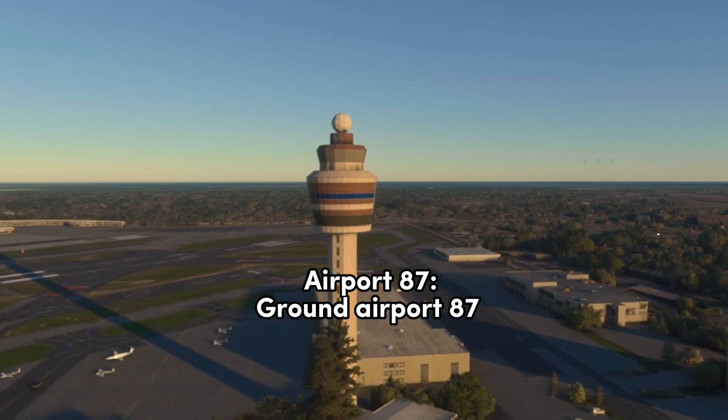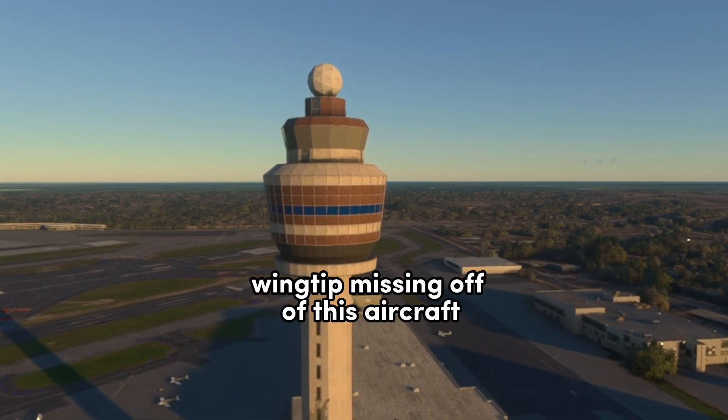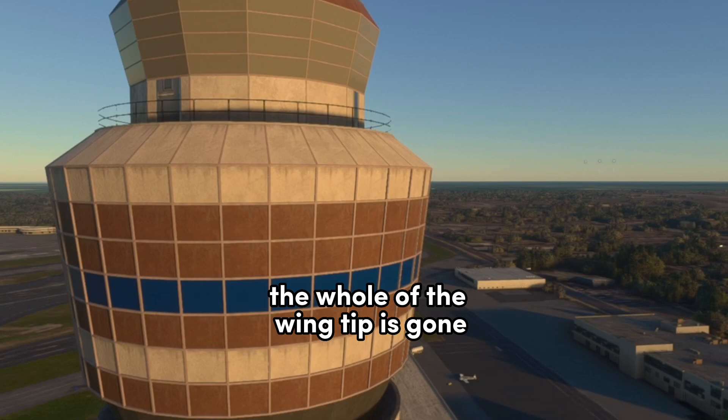Ground, Airport 87. Airport 87, Ground. Yeah, I got a piece of the right wingtip missing off of this aircraft sitting here on Yankee at Yankee 5. The whole wingtip is gone.